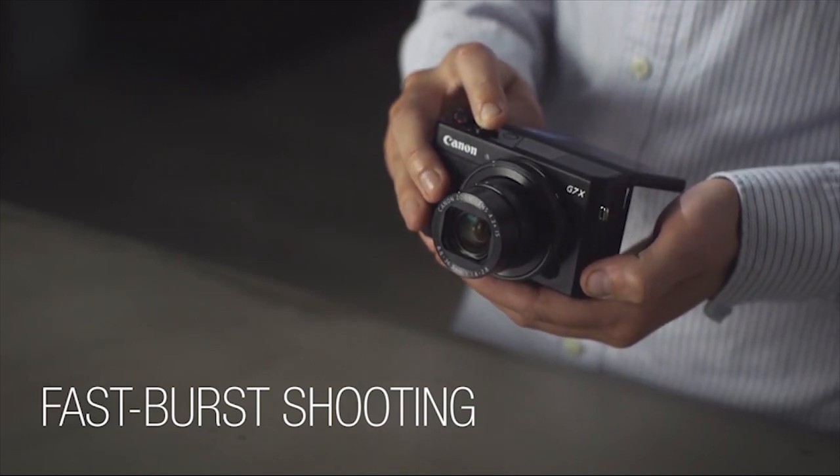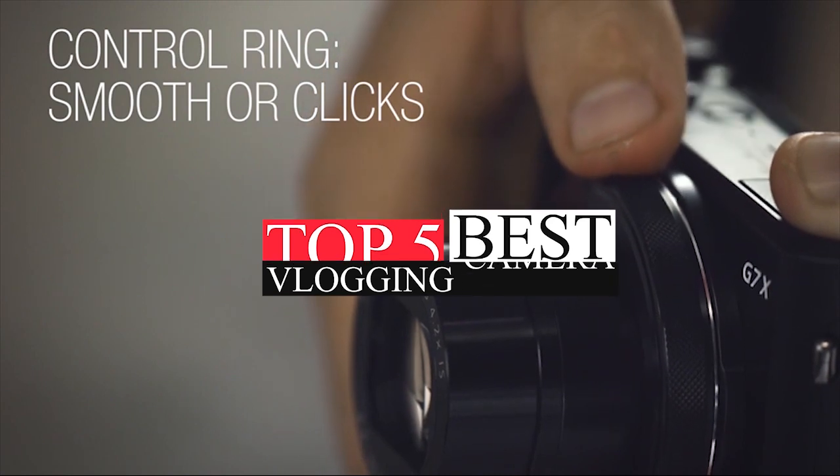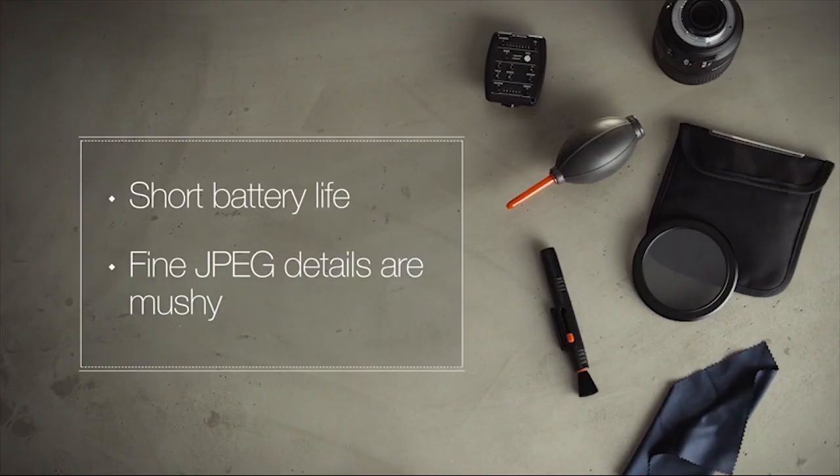Hello friends, this video focuses on the top 5 best vlogging cameras. Through massive research and analysis, I've compiled a list of options based on their features, quality, prices, reputation of the manufacturers, and customer feedback.